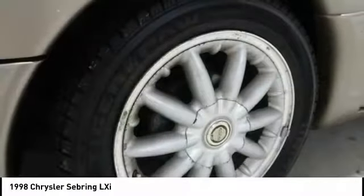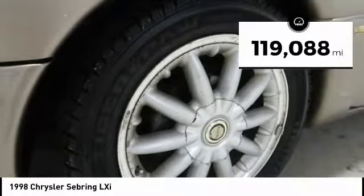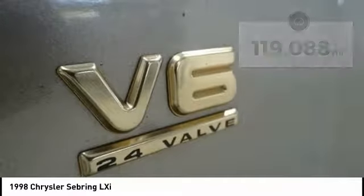Sebring makes driving fun again. This vehicle has less than 120,000 miles. Here are some of this vehicle's great options.